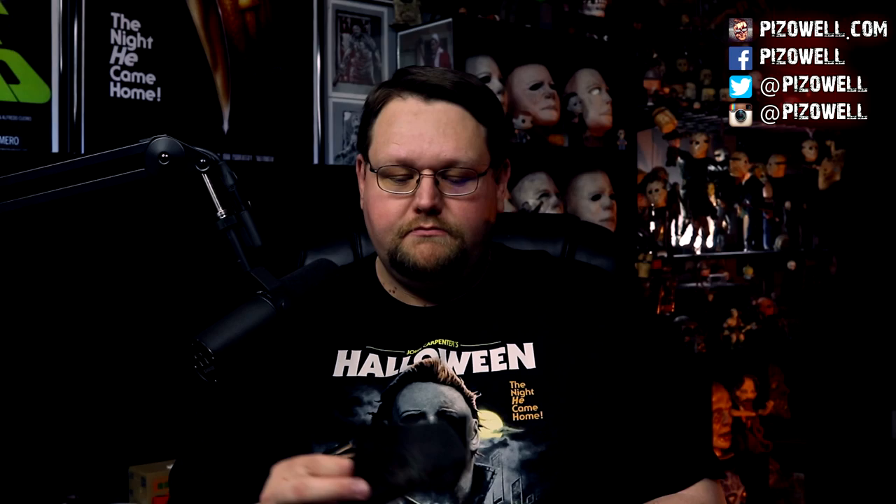Here is the mask inside the bag. There's also a card: get 10% off using code TRICKORTREAT19 at Fright Rags. We also have a Trick or Treat Studios scare freshener — not an air freshener, a scare freshener — that features the Trick or Treat Studios jack-o'-lantern logo. Let's see what it smells like... cinnamon scent, yeah, actually smells pretty good. I might put this in my car. But here's the mask inside this bag.